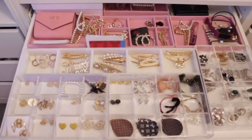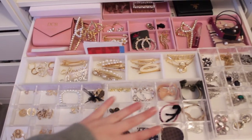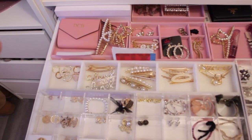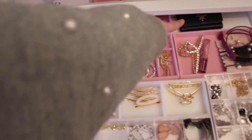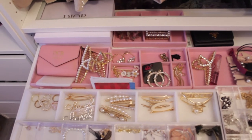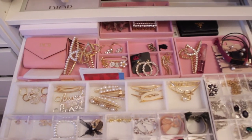In that pullout drawer there's more jewelry — this is more of my designer-inspired jewelry — along with some random hair clips. This wallet my husband got me for our anniversary one year, and it has my initials on it. And then that is my Prada wallet, which was one of my very first luxury purchases ever, so I will cherish it forever.